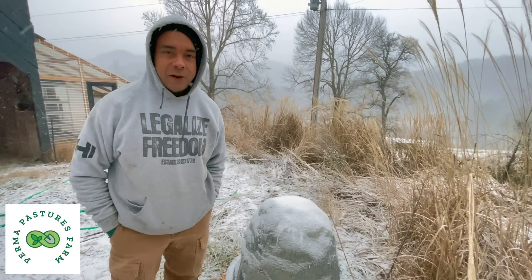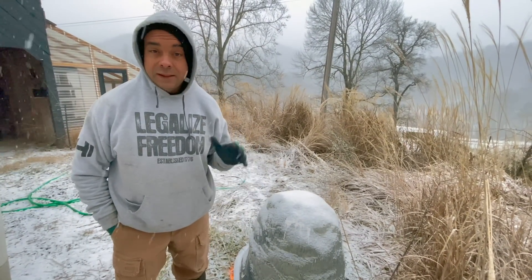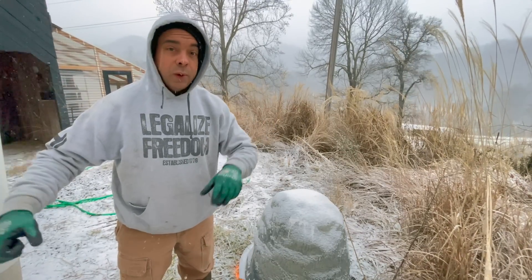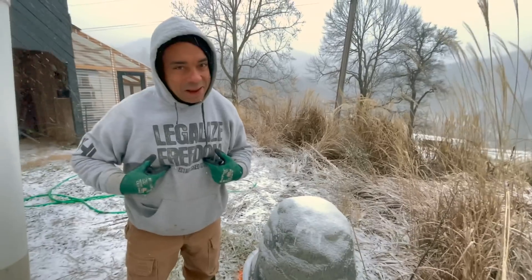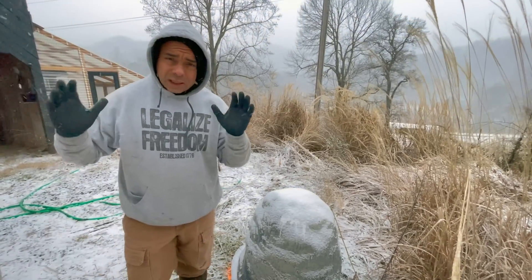What's up y'all, Billy from Perma Pastures Farm. Just in time, right? Out here, and I know a lot of other people are dealing with exactly the same thing — we've had a 30-degree drop, went basically from 42 degrees and dropped 30 degrees in just a matter of four hours. I don't buy it, but check out our podcast to find out the reasons why.